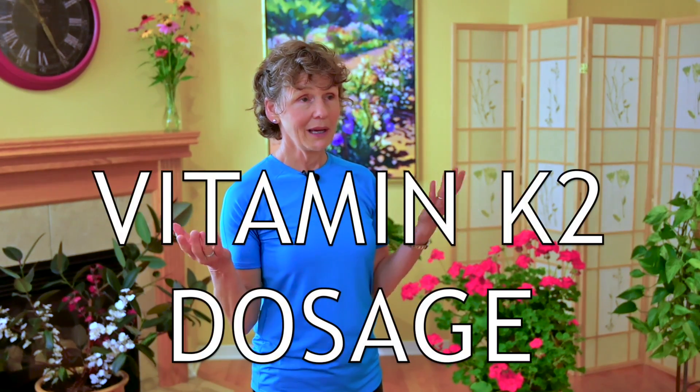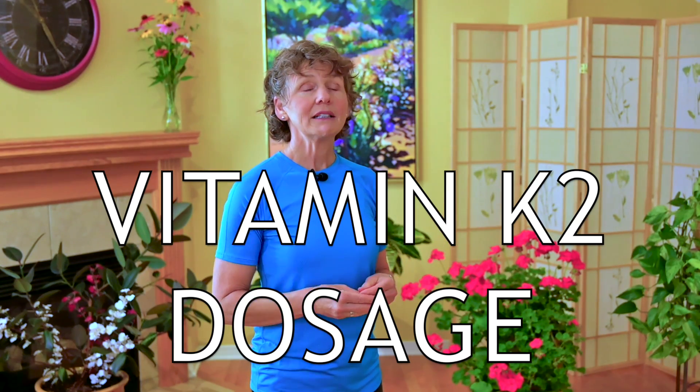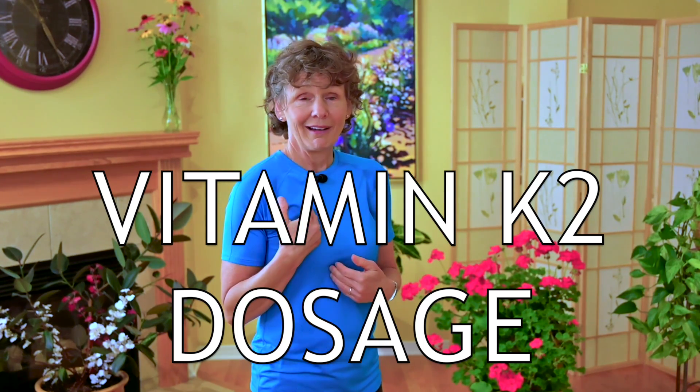A lot of people ask how much they're supposed to take. As a physical therapist I don't prescribe vitamins and nutrients, but the recommendations from Dr. Goodman in his book on vitamin K2 was somewhere in the area of 150 to 180 micrograms per day. Make sure you take it with food rich in fats and separate from your other fat-soluble vitamins in order to maximize absorption.